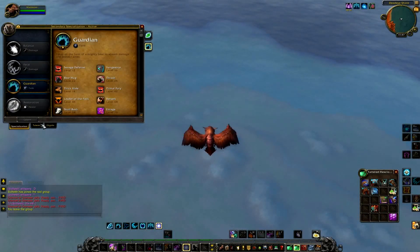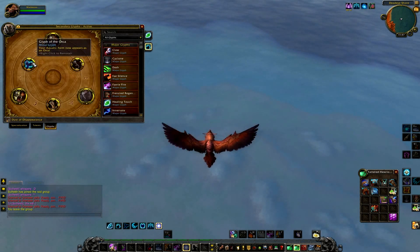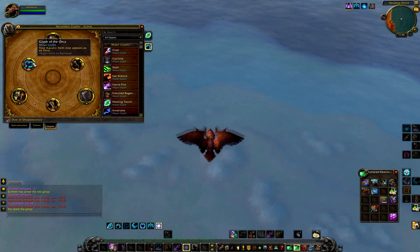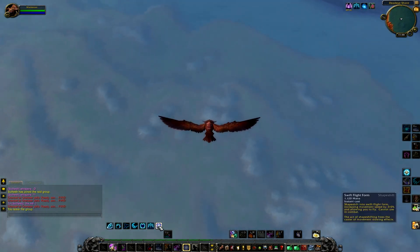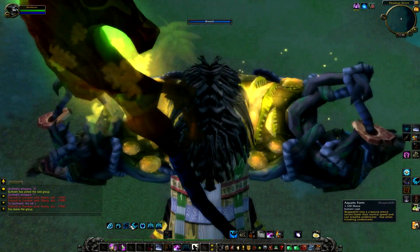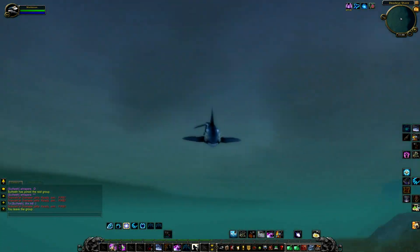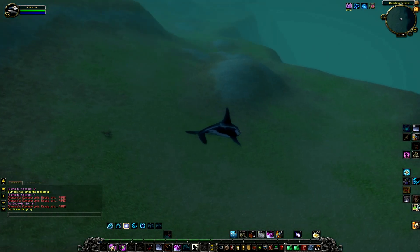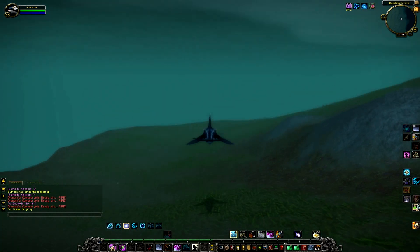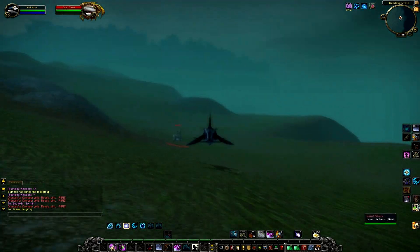The last glyph, a minor glyph I am going to show you, is the Glyph of the Orca. It changes your aquatic form and you appear now as an Orca — it's like a shark. Look at this, freaking awesome! And more speed. It's like a sand shark.